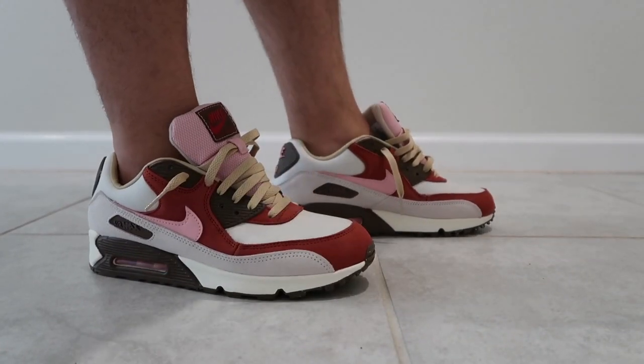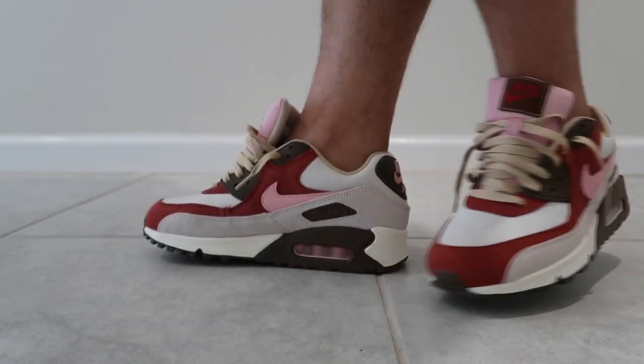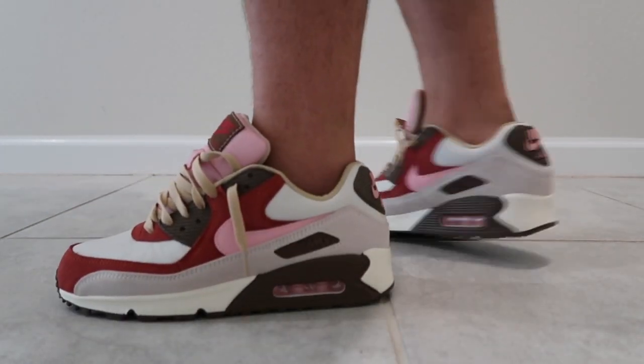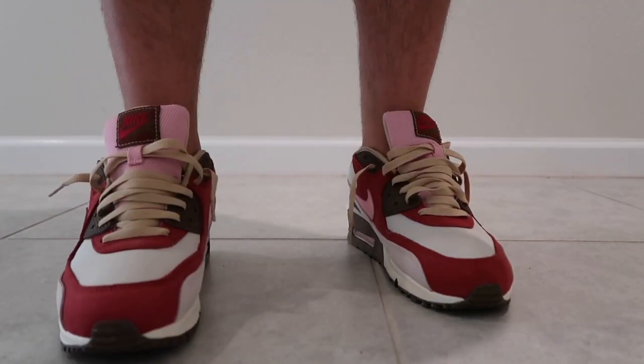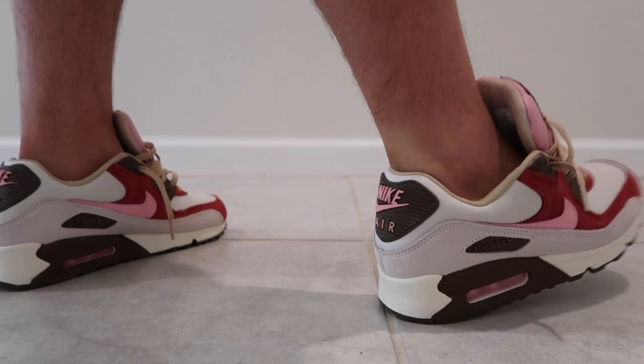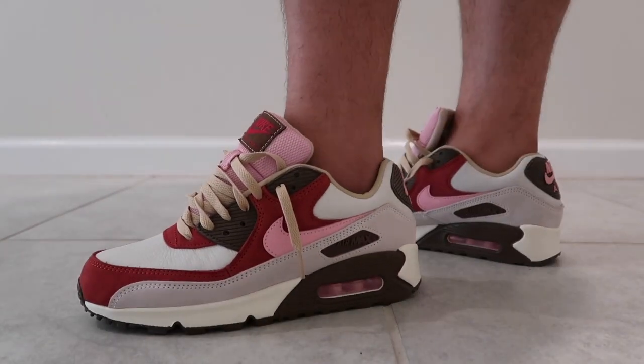For next time, I'm going to be doing more gift card raffles and I'm going to be doing some shoes as well. Thank you to everyone that participated in the Nike gift card drawing — I really appreciate that. Stay tuned to the on-foot review and thank you for participating in the drawing. We'll see you next time.